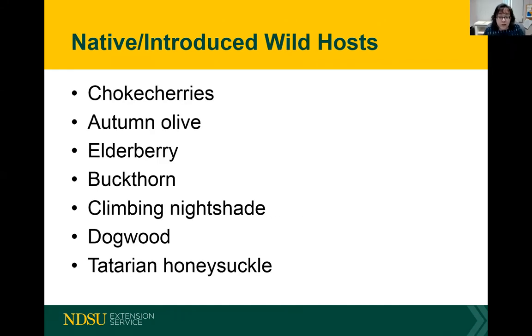Spotted wing drosophila doesn't stop at domesticated fruits — they'll also go after wild hosts, using these as bridge crops while waiting for your raspberries or other crops to ripen. They'll lay their eggs in chokecherries, autumn olive, elderberry, buckthorn, climbing nightshade, dogwood berries, and honeysuckle — you name it, they will go after them.